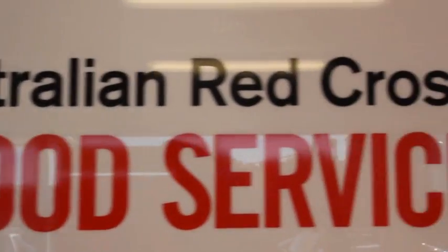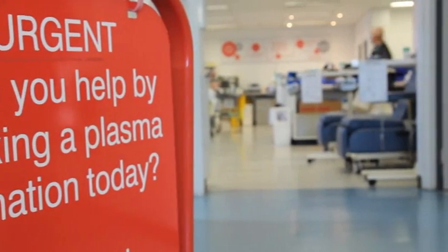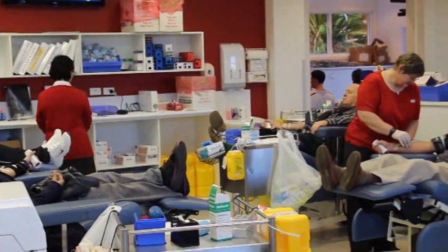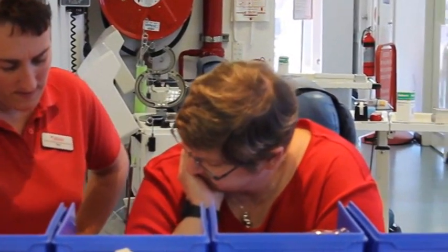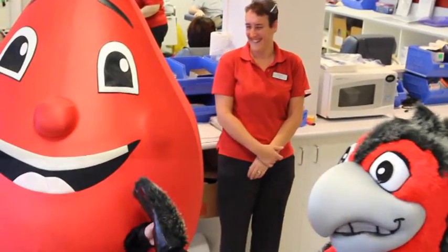The Australian Red Cross Blood Service has been around for quite a number of years. Our history goes back to the days of World War II — it started in Australia, and we've moved on from that to being a government-funded organisation which provides much-needed blood products to people who aren't as fortunate or as healthy as ourselves and are generally in hospital needing treatment.